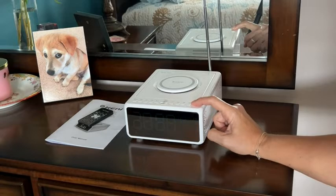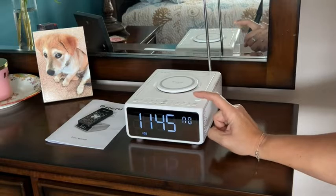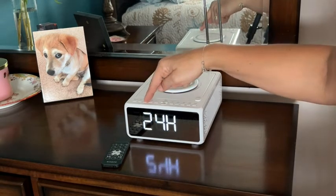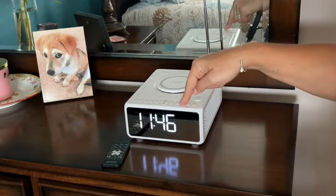It also has a remote, which is incredibly cool, and the face of it is dimmable, so you can dim it down or shut it completely off if you need it completely dark at night. It has a simple to program 24 hour or 12 hour clock, and it comes with really great instructions on how to do that.